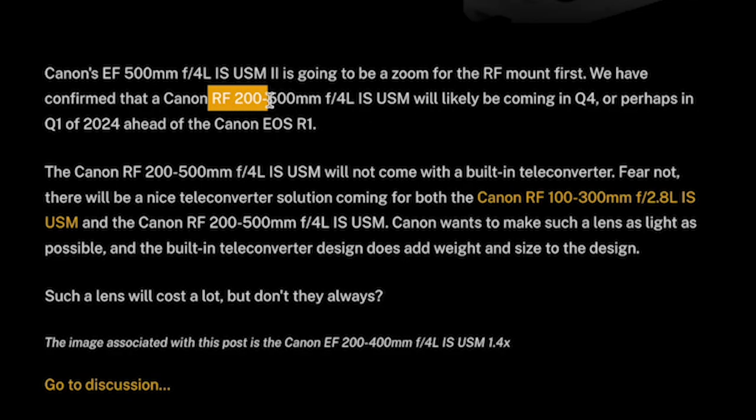It's confirmed that the Canon RF 200-500mm f/4 will likely come out later this year or at the start of 2024, ahead of the Canon R1 — so it will probably be released first, then the R1. It says it will not come with a built-in teleconverter, but there will be a teleconverter solution compatible with both the RF 100-300mm and the RF 200-500mm, as Canon wants to make the lens as light as possible and a built-in teleconverter adds weight. Such a lens will cost a lot, but then they always do considering how much the 500mm f/4 is. So, what do you guys think — will you be interested in the Canon R1 and this lens? Leave your comments down below.